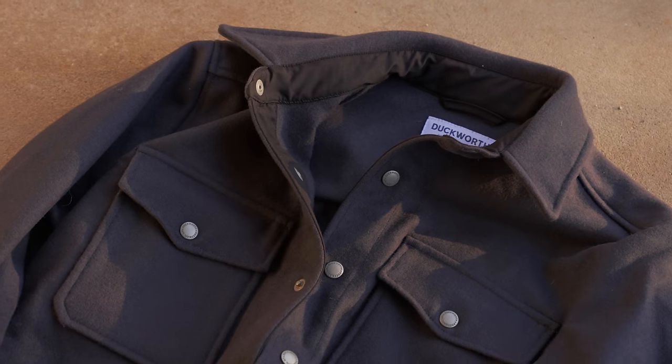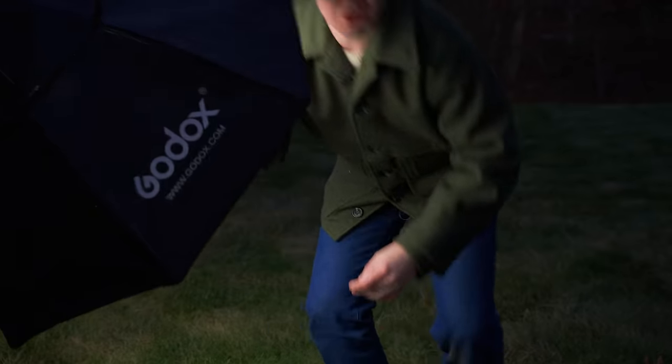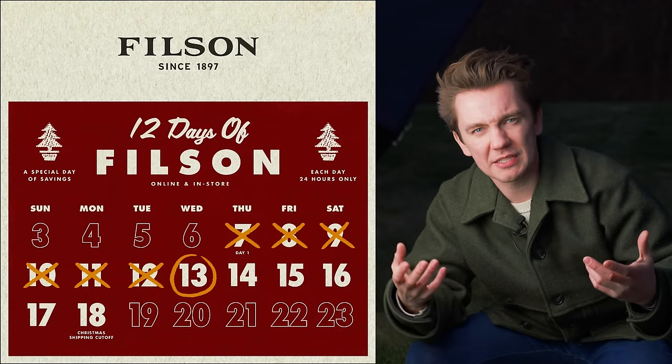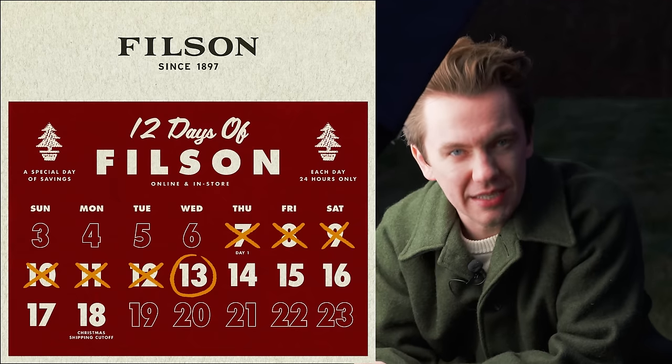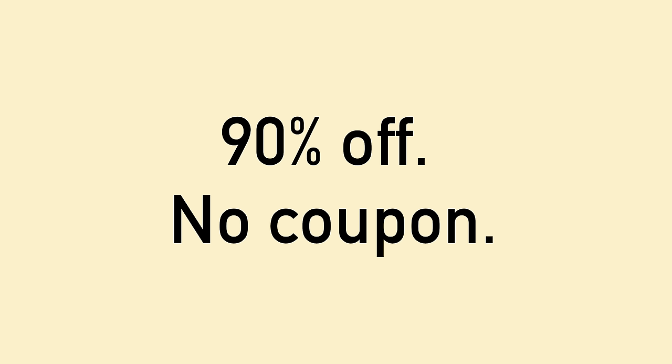And here is where we introduce the magic of fine woolen fibers. Even though Filson is trying to do holiday sales and all that, these jackets are still incredibly expensive. But our sponsor today, Carrot, makes that a lot easier. This video is sponsored by Carrot, where you can get up to 90% off anything you want without a coupon.